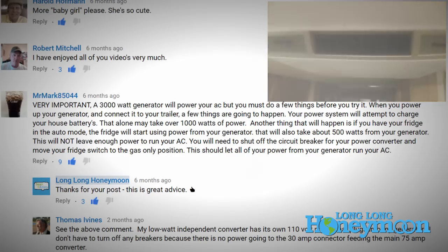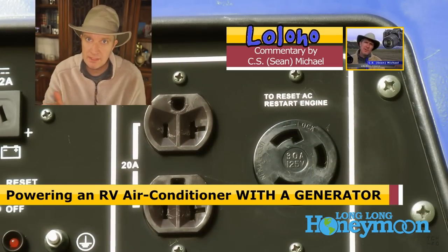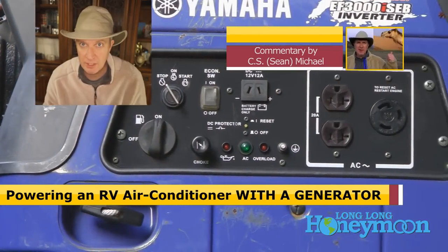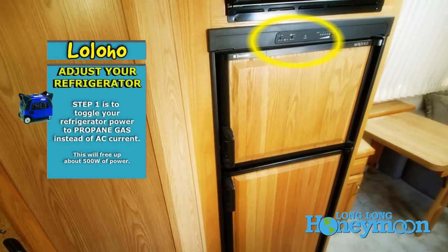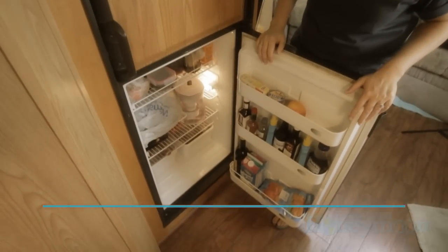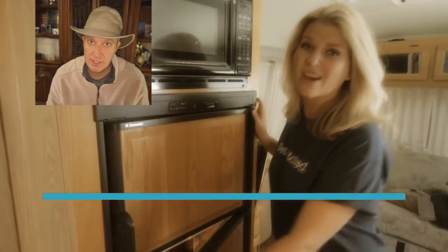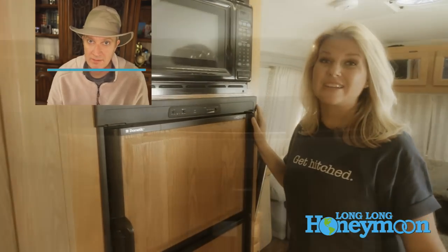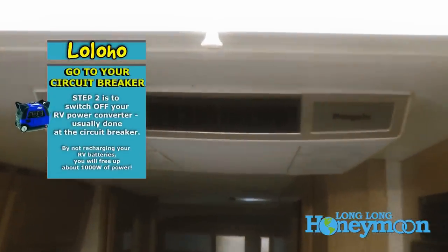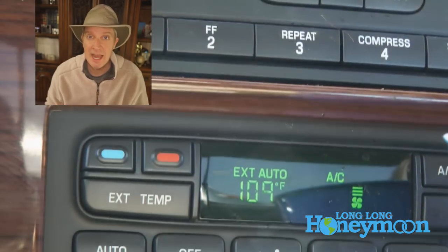And I replied: thanks for your post, Mr. Mark. This is great advice, and indeed it is. Here's the deal — if you have a 3,000 watt or below generator and you're trying to power your RV air conditioner, it is very important that you check your refrigerator and toggle it from AC current to propane, because that's going to free up about 500 watts of power from your generator. The other step you may need to take is to go to your circuit breaker box and flip the switch for the power converter for the RV. Whatever RV you own, you may need to check the owner's manual to make sure you flip the right switch. This can be done in about 15 seconds and it will free up your generator to power what you really want it to power — your air conditioner.